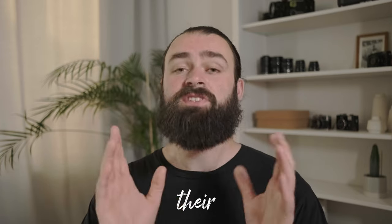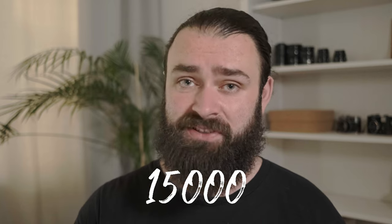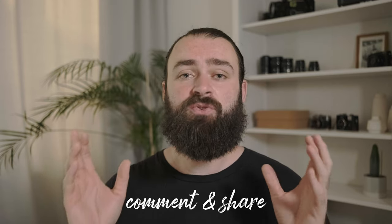And so the Indiegogo campaign started. But they have to buy a minimum of 15,000 rolls of film. So how can you help? You can buy a few rolls of film and tell your friends about this new film stock. You also have no risk because when the project fails for whatever reason, you get all your money back. So spread the word — and maybe this video — so we can reach a lot of people together.